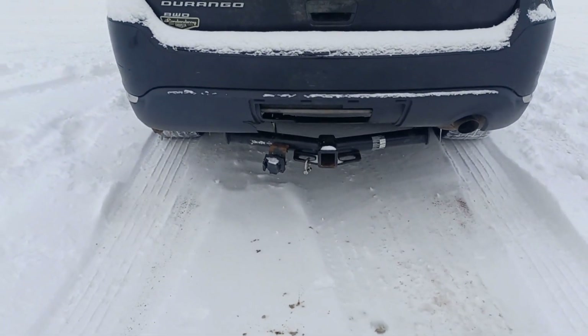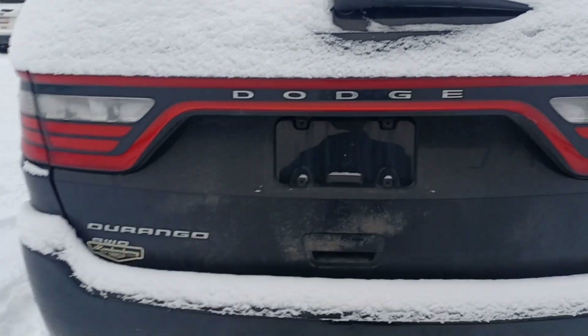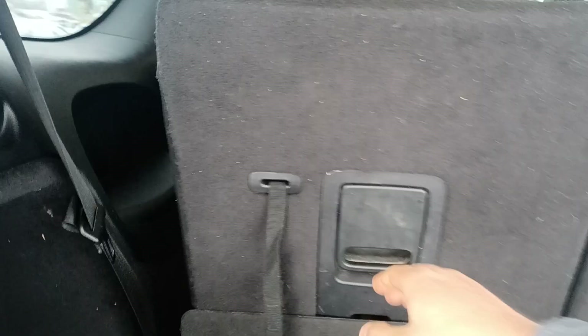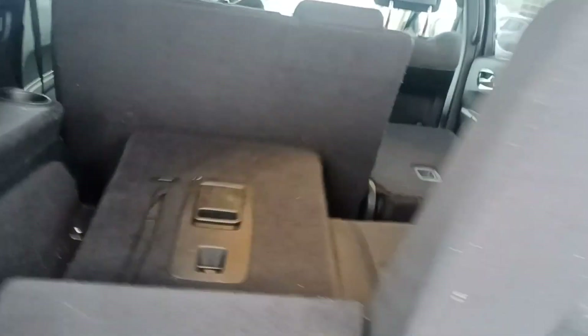There's a trailer hitch here, and it's all-wheel drive. Those are the third row seats — you can fold them down if you don't really want them.